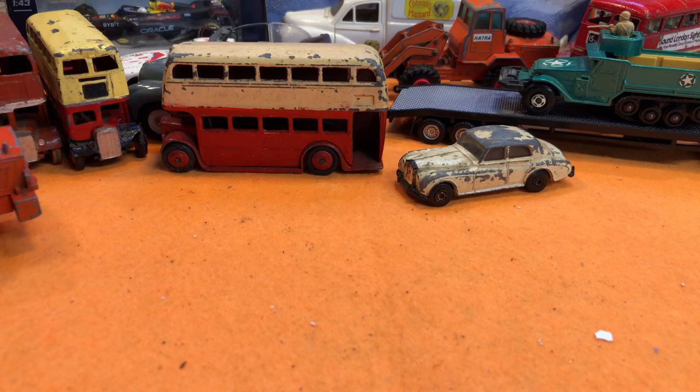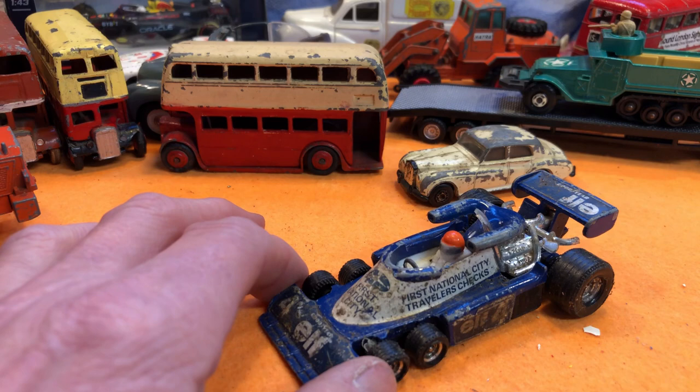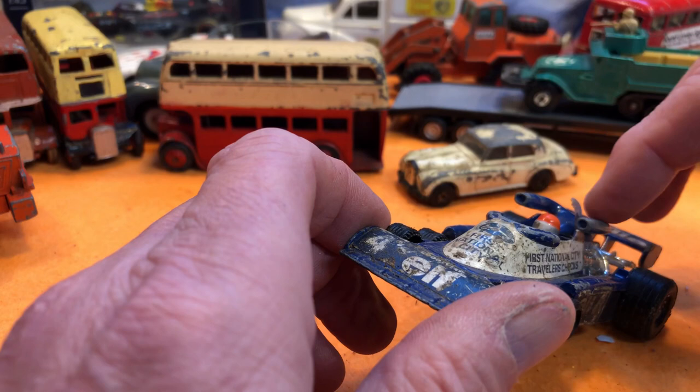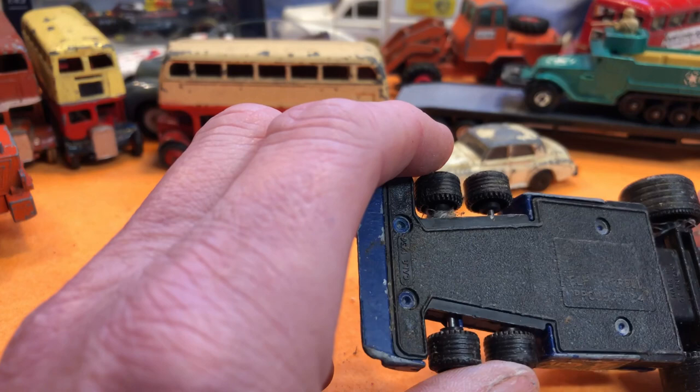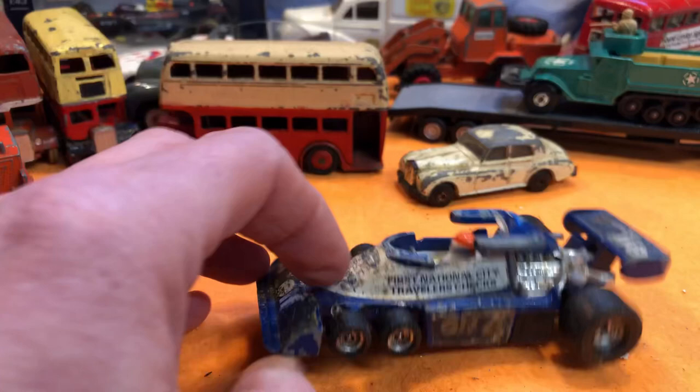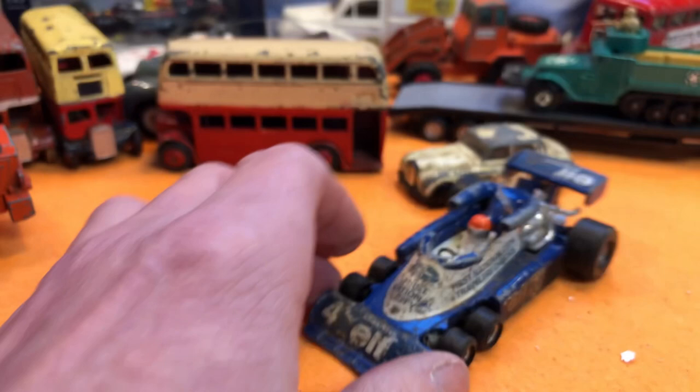I've been looking for one of these for a while — the Tyrrell six-wheeler. And more importantly, it's totally intact. I'm not sure — it's missing the A-frame behind the driver, but the rest of it is there. Elf Tyrrell Project 34. I've been looking for one of those to do, and it's just missing that bit of A-frame. I've got quite a few F1 cars that may be able to supply that part.